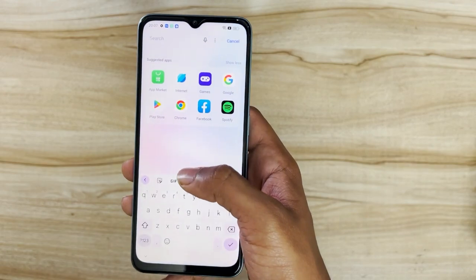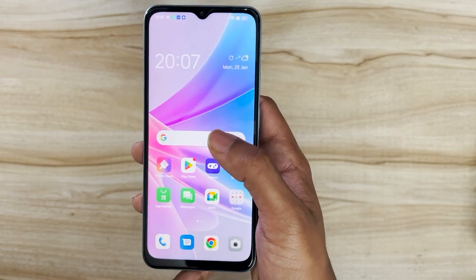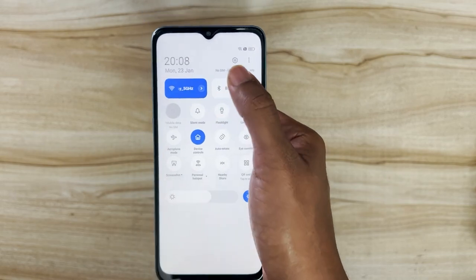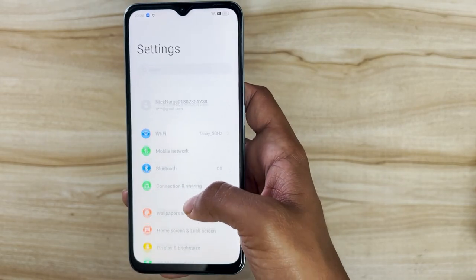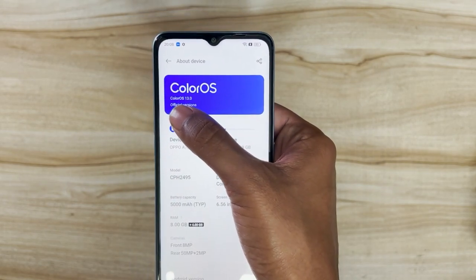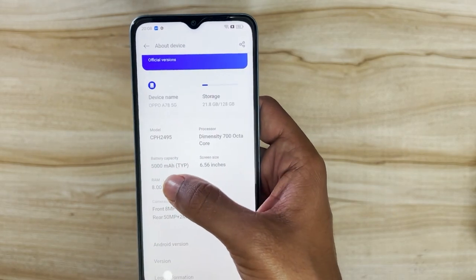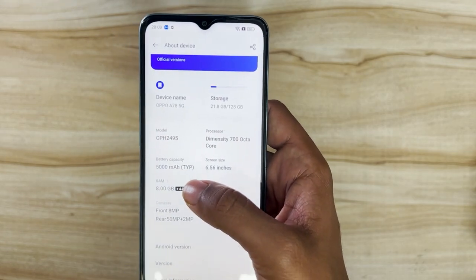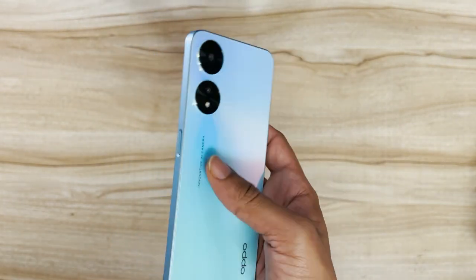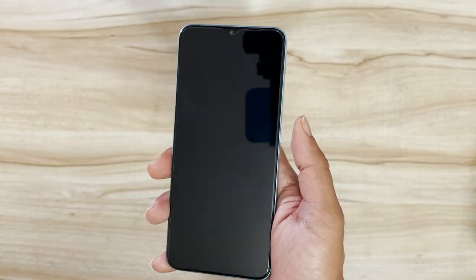Swiping down gives you a search box, and scrolling down gives you quick settings. In Settings under About Device, you can confirm it's running ColorOS 13. The device has a 5000mAh battery which is surprising given it's pretty light at 188 grams. I was also right that the power button doubles as a fingerprint sensor.